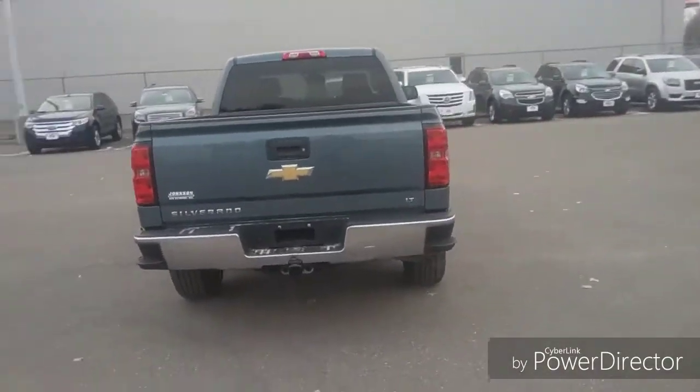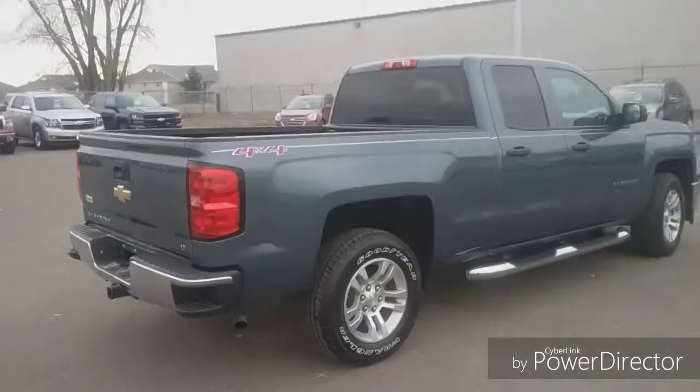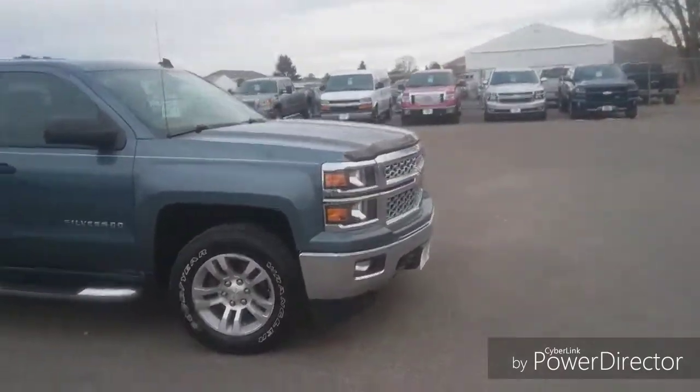It comes with a 5.3 liter V8 and currently has about 87,000 miles. It is an All-Star Edition, which means dual climate control, heated seats. It does have the trailer package as well.